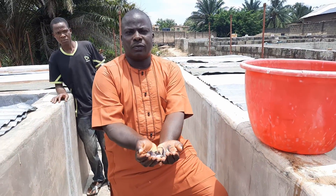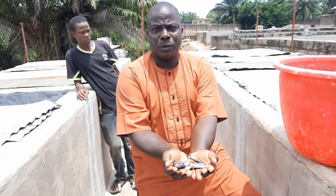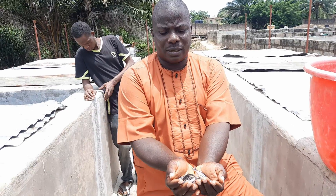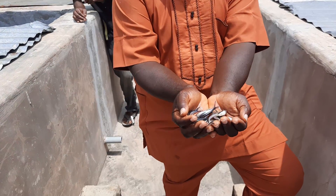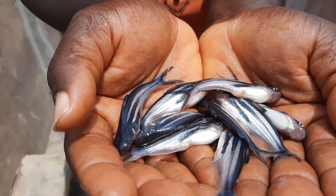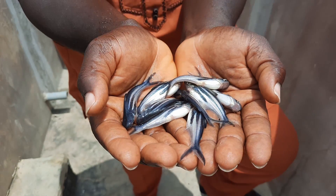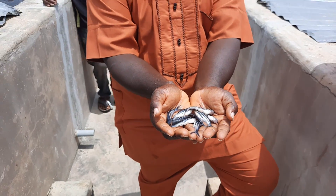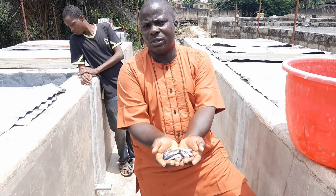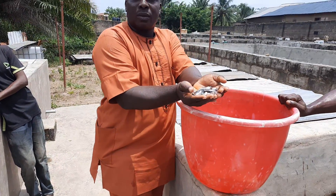I tell people it's not only catfish or tilapia that we can produce in Africa — we can produce other species of fish. Unfortunately, Africa seems to be the largest consumer or importer of frozen fish in the world. When other countries are developing their own species and local consumption to reduce their dependence on foreign currency, Africa keeps importing frozen fish. We have the landmass, we have the water resources. We can decide to develop Africa if we have the passion.